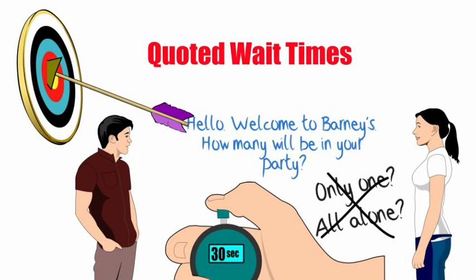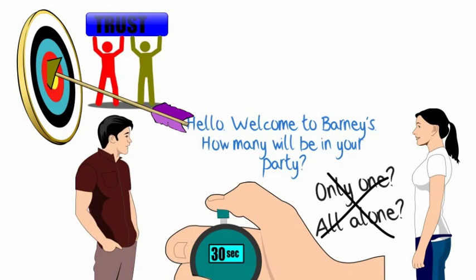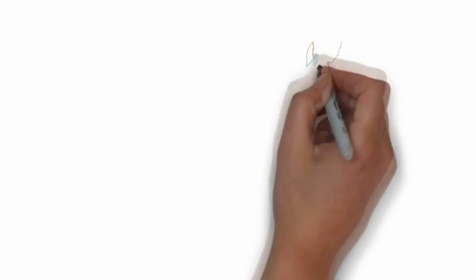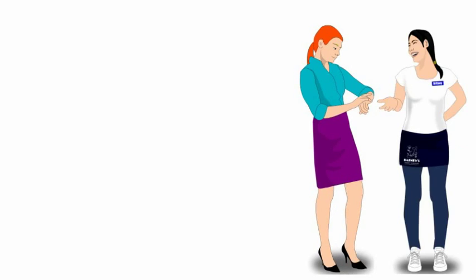Be as accurate as possible on quoted wait times, with variances no greater than 10 minutes. We want people to trust that we know how to run our business, and accurate wait times are an important part of making that happen. Share any information with the guest to explain wait times and let them know what to expect.